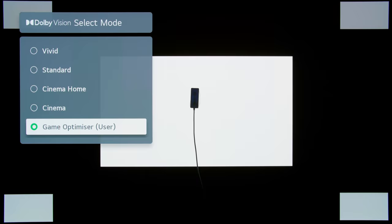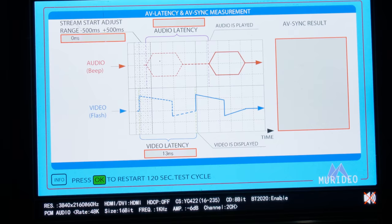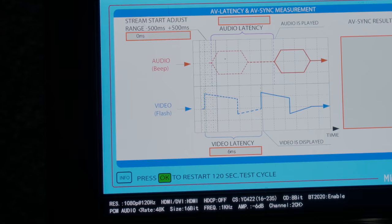Once we put this LG C1 into game optimizer mode, you can see that input lag at 60 frames per second was 13ms — just like it was in SDR or HDR10 at 60 frames per second. And at 120 frames per second, the input lag was only a crazy-responsive 6ms.